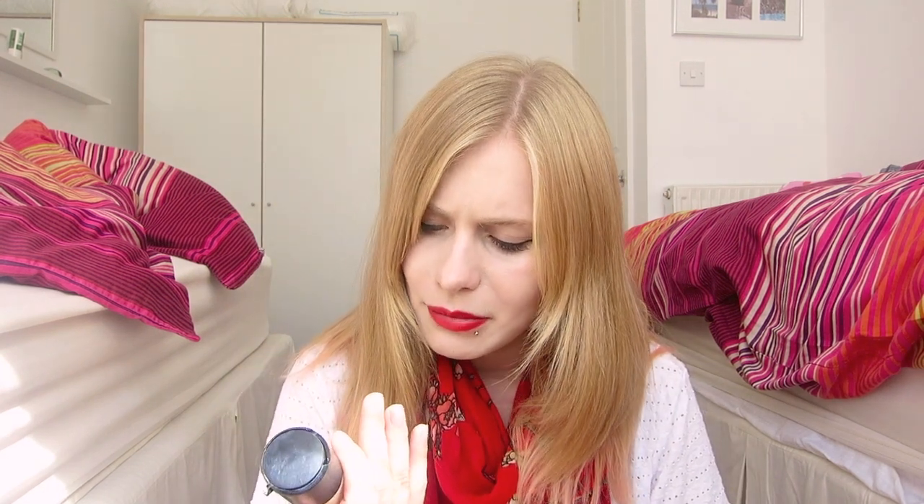Foundation-wise, I have my NARS Sheer Glow in Siberia, which is my regular foundation that I use all the time. I also have an old MAC Mineralize Moisture SPF 15 foundation in a darker colour that doesn't really match my skin, but I use it to blend with this one when I'm slightly more tan. This has a very dewy finish so it makes me very, very shiny, and when I do use it I have to use a lot of powder.